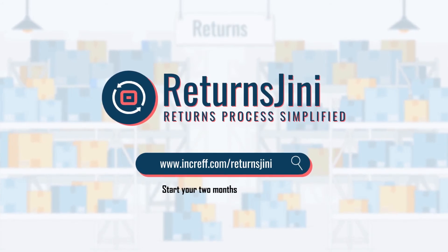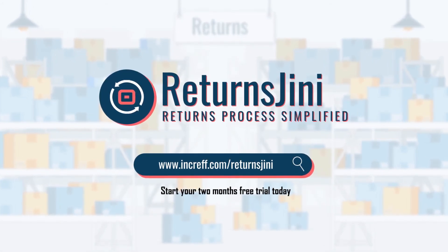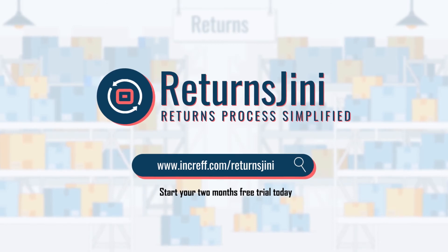Start your two months free trial today and resell your precious inventory at optimum value.